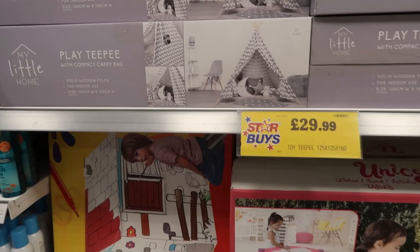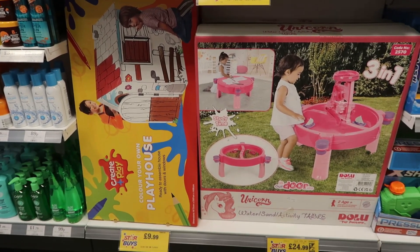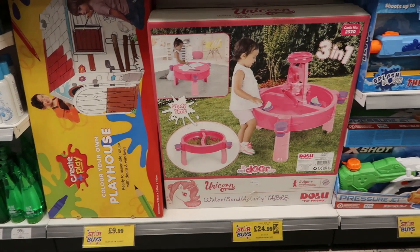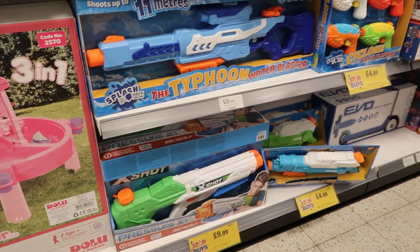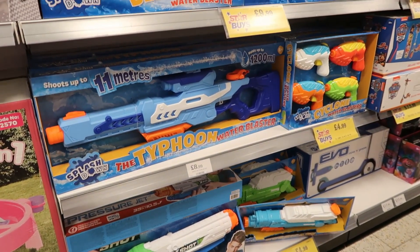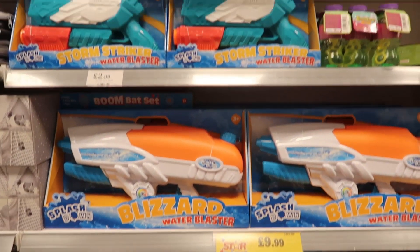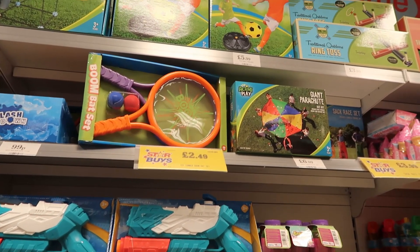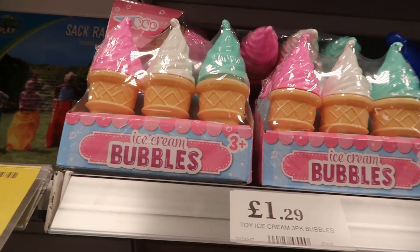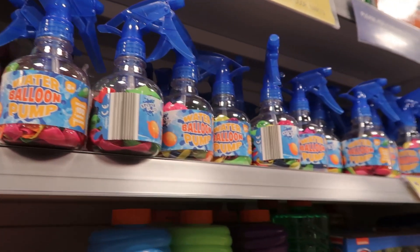They have a little play teepee and lots of activity bits for the summer — colouring activities and even a big unicorn water and sand activity table for £25. They had a huge range of water pistols and other water activities, and I love how they have a giant parachute there for £6.99 — I thought that looked very cool.